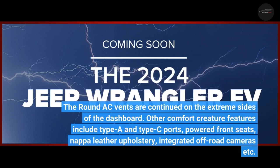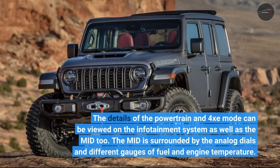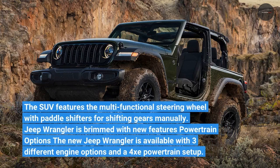Other comfort features include Type A and Type C ports, powered front seats, Nappa leather upholstery, and integrated off-road cameras. The details of the powertrain and 4XE mode can be viewed on the infotainment system as well as the MID, which is surrounded by analog dials and gauges for fuel and engine temperature. The SUV also features a multifunctional steering wheel with paddle shifters for manually shifting gears.